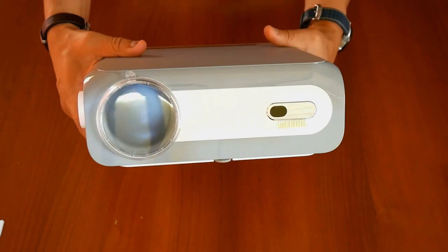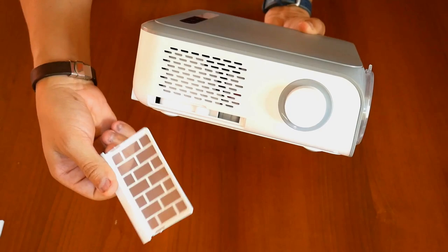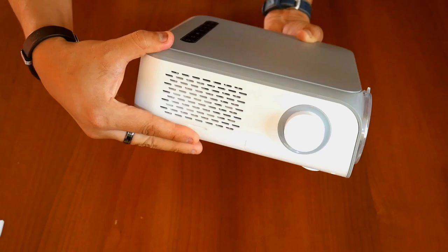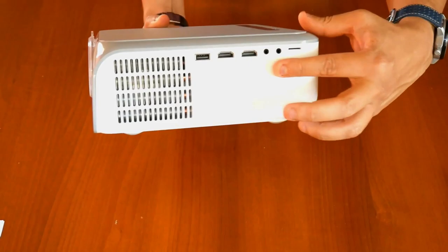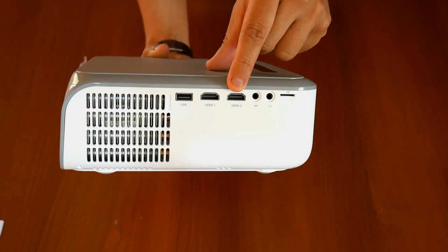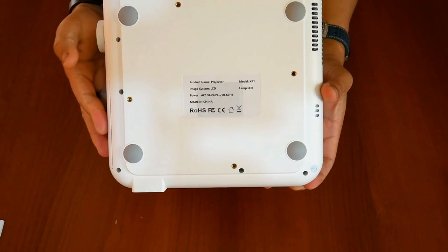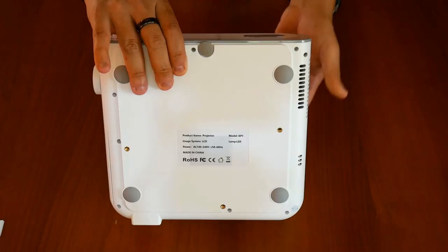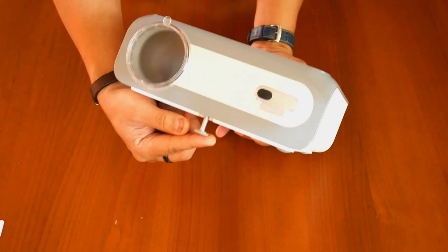On the left side we find the manual focus wheel with a decorative gray disc, and the air inlet — which very peculiarly integrates a removable dust filter to keep particles from entering the interior, a great idea by Mechul. On the other side is the hot air outlet and all the connectivity: one USB 2.0 port, two HDMI ports, one analog audio/video input, one 3.5mm audio output, and a micro SD card reader. At the bottom there are four holes to attach it to a ceiling support and a removable leg to regulate the projection angle on a table.